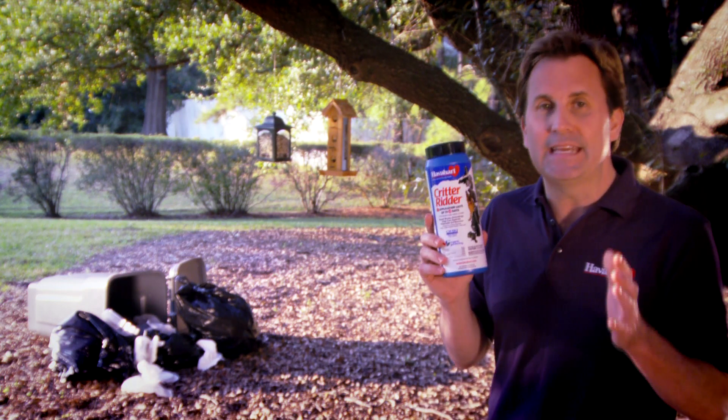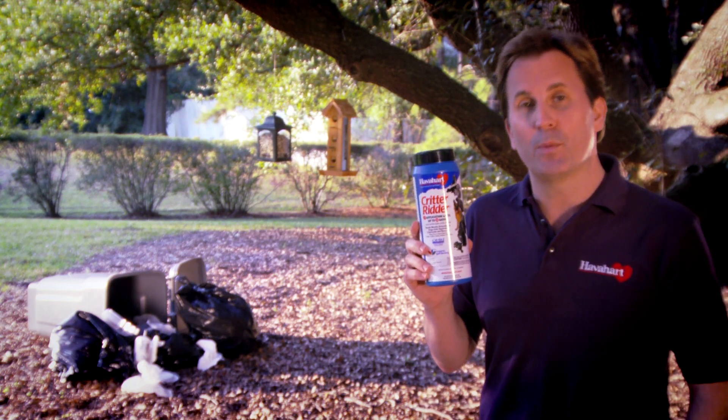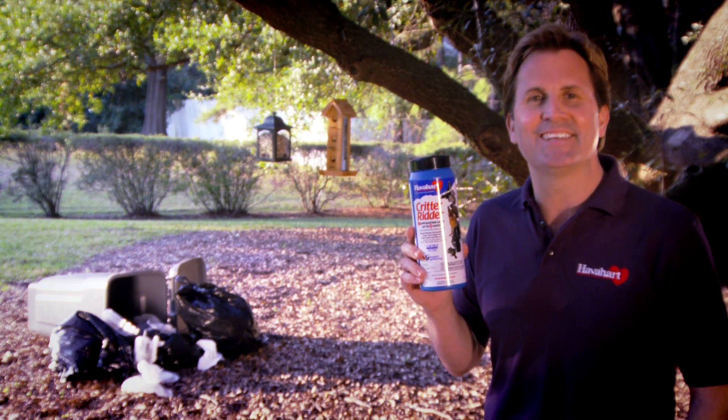Critter Ritter's versatility really makes it easy to control nuisance animals in so many places — around bird feeders, on your garbage cans, and in your garden.